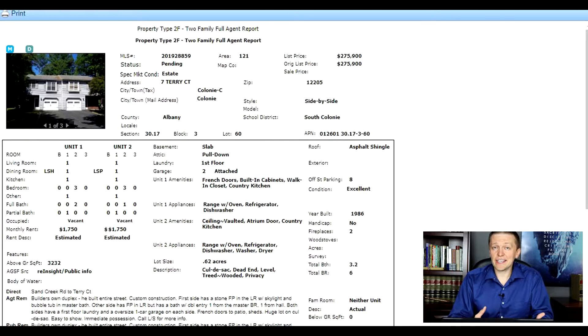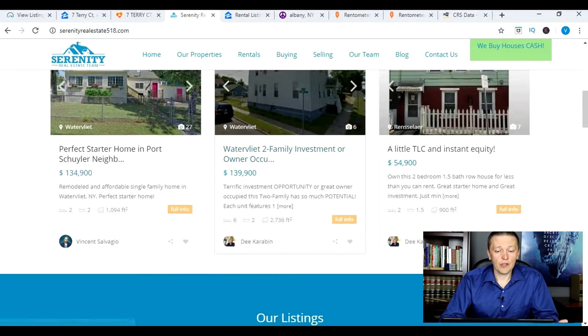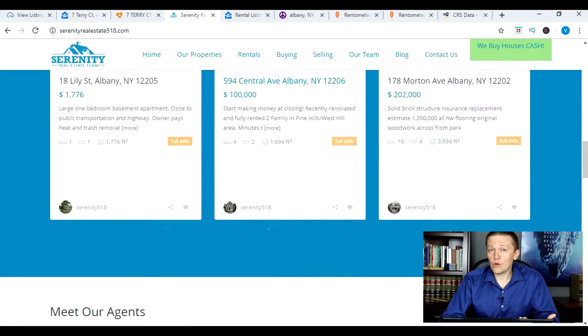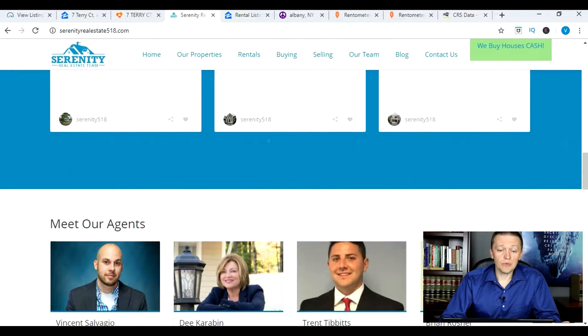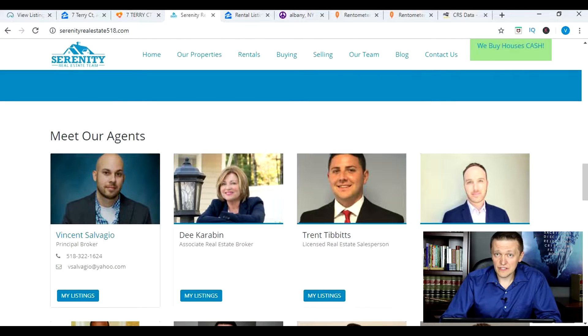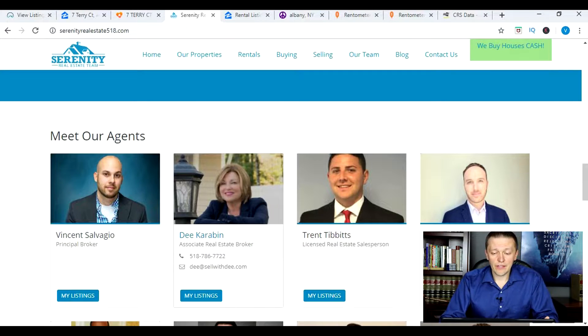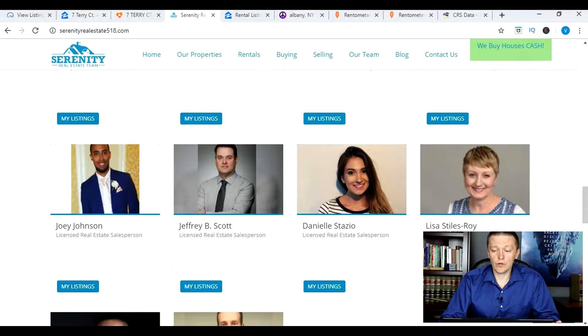Shameless plug: as I said, I am a part owner of a real estate brokerage located in the capital region of New York. If you are a buyer or seller looking for representation, we have nine agents, almost all of whom are investors themselves. They'd be happy to help you find a house, a rental property, or help you sell your rental property. The brokerage is owned by myself and my business partner Vincent Salvaggio, who is the principal broker.